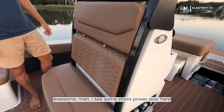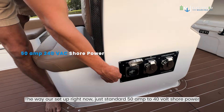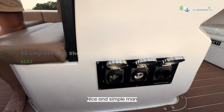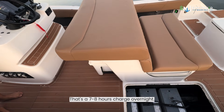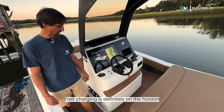I see some shore power over here — looks like 50 amp plugs. Yeah, so the way our setup is right now, just standard 50 amp, 240 volt shore power. That's your plug, that's your breaker. Nice and simple — almost all marinas have 50 amp shore power. With this setup, 60 kilowatt hours from zero percent, that's a seven to eight hour charge overnight. As we get to the bigger packs, fast charging is definitely on the horizon.